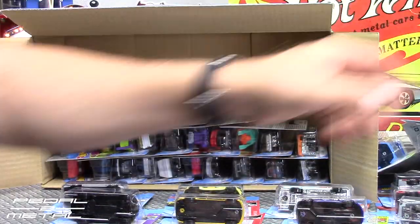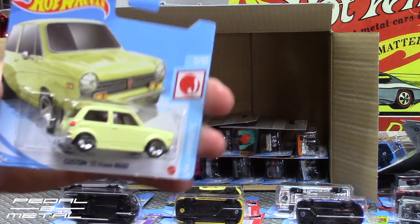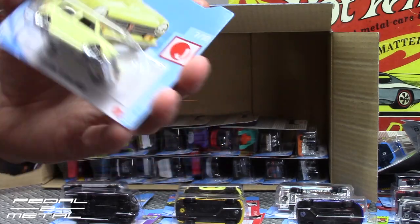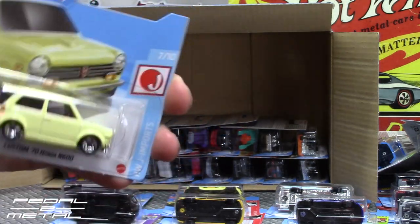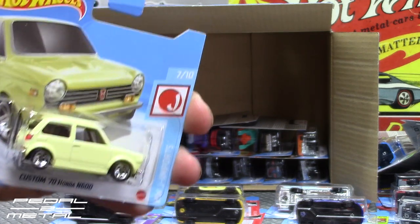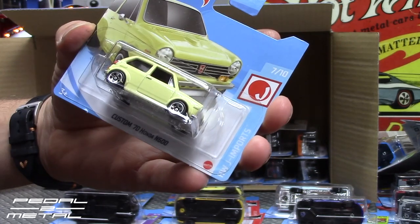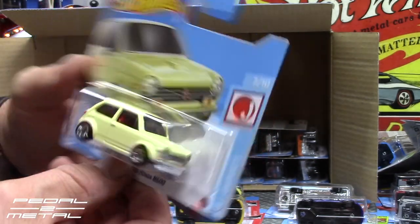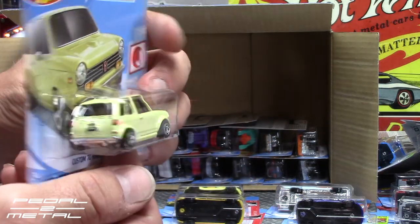Another short card — this one I do keep finding in the store — the Custom '70 Honda N600. The card art looks a little more yellow than the actual car in the pack, but it looks really nice. It has tampos front and back on that one as well.